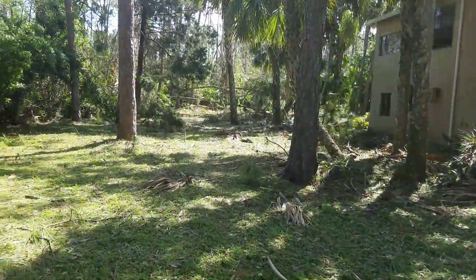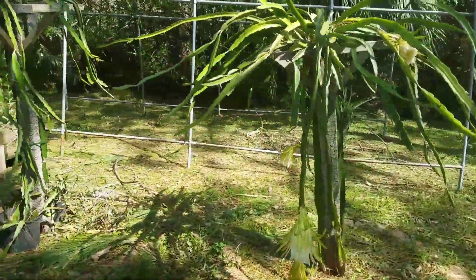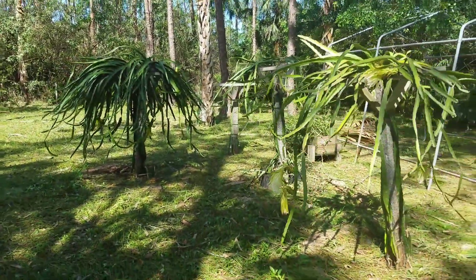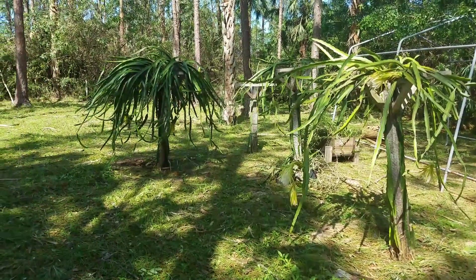You can see we've got quite a mess here in the yard, so we're more focused on that right now. We'll keep you guys updated if we have any more dragon fruit. Thanks for watching, and hope to have another update soon.